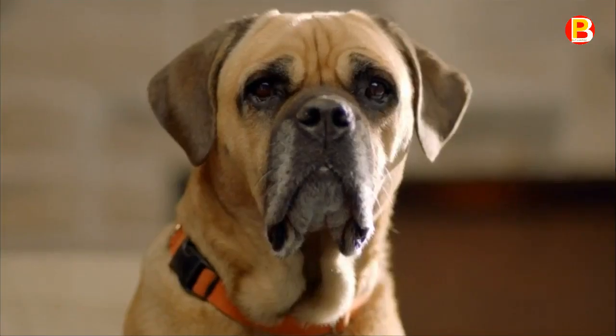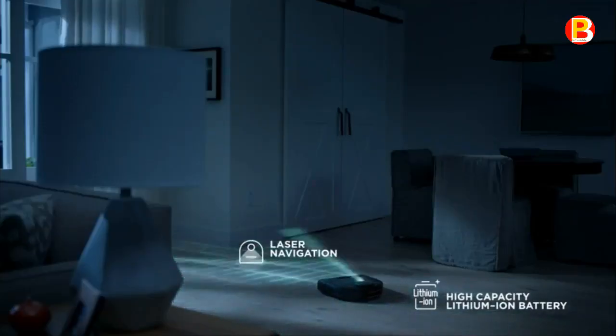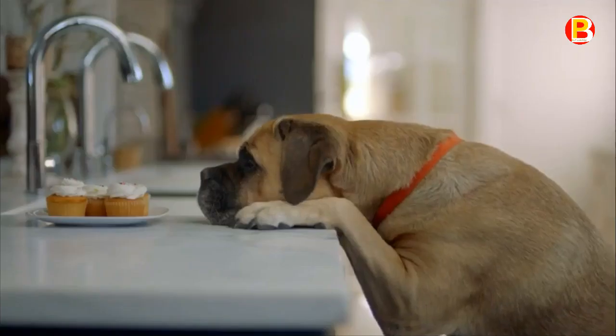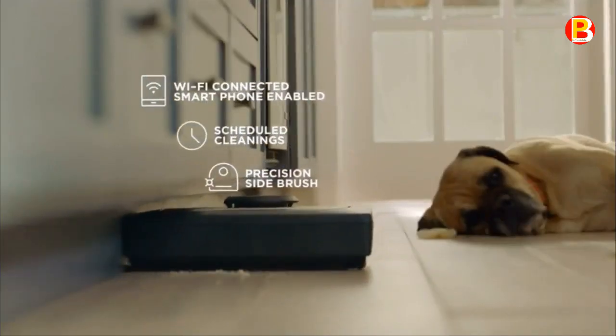Laser smart technology scans and maps your rooms, ensuring the robot cleans thoroughly. The ultra-performance filter helps trap stuff you can't see, cleaning deeper and more thoroughly than the competition. With up to 90 minutes of battery life, the BotVac D5 is perfect for most homes.